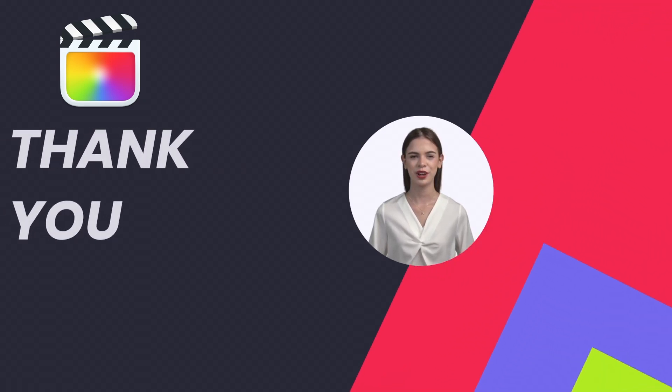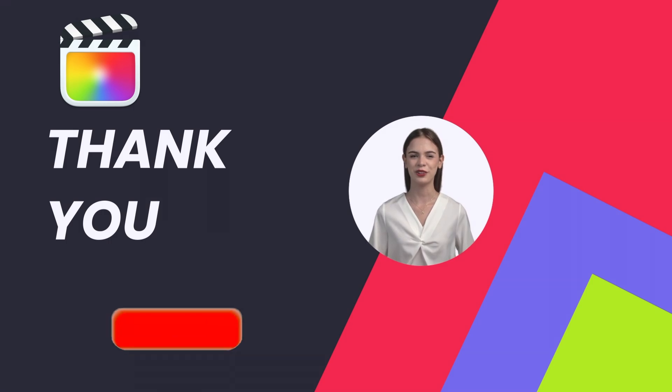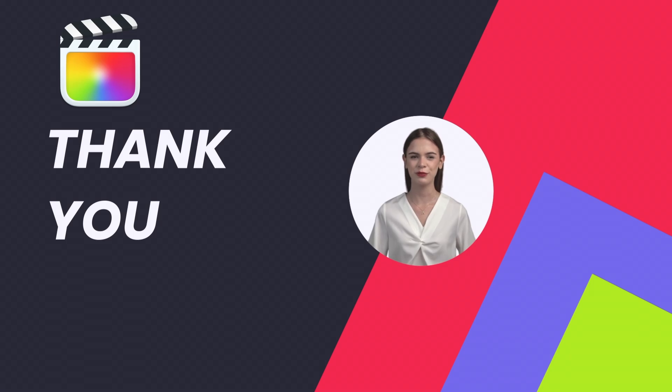We will review the 10.7 version of Final Cut Pro as soon as we have become familiar with the software, so that we can give you an honest and informed opinion. Please like, subscribe, and press the bell to be notified about the 10.7 review when it is published.